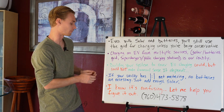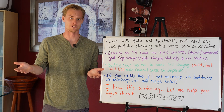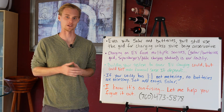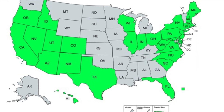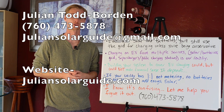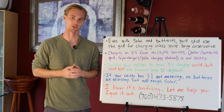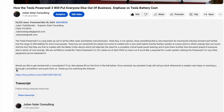I know this is all pretty confusing — I've been doing this for seven or eight years and I'm still learning how to explain it as simply as possible. I work in over 30 states, so do not hesitate to reach out. My number is 760-473-5878, you can email me at juliansolarguide@gmail.com, or fill out the form in the description and we'll call you back and get started right away.